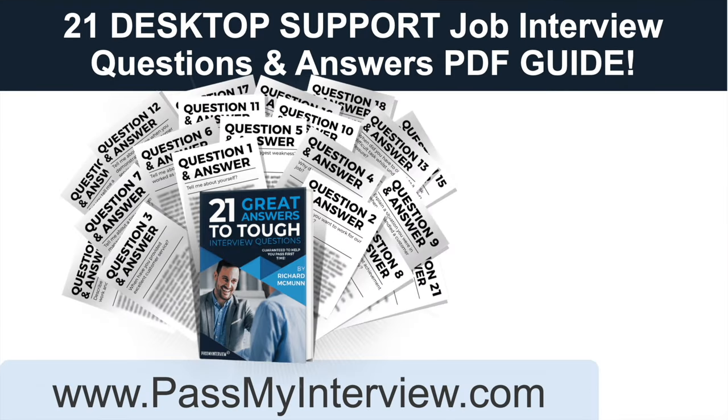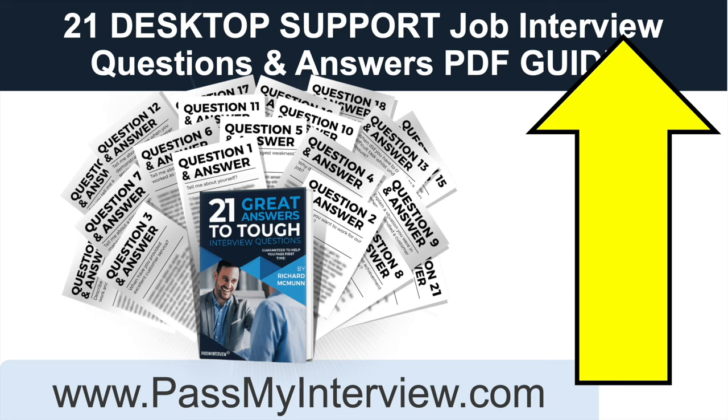If you want to download all of these answers plus my full set of 21 brilliant responses to desktop support worker interview questions, click that link in the top right-hand corner of the video and head straight through to PassMyInterview.com, where you can download the full guide. You can literally have it in your inbox within two minutes. Also, on that page I have given you three smart questions to ask at the end of your desktop support worker interview — most people say they don't have any questions, which is a big mistake. These three questions will further increase your chances of success.